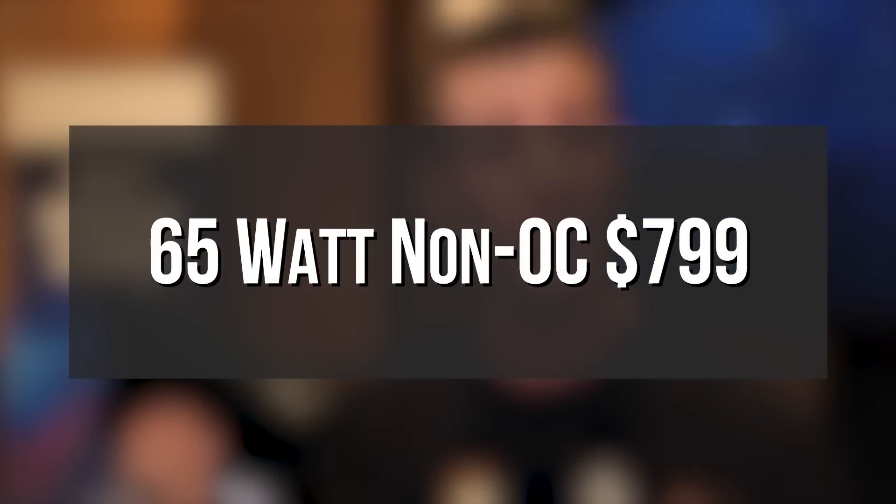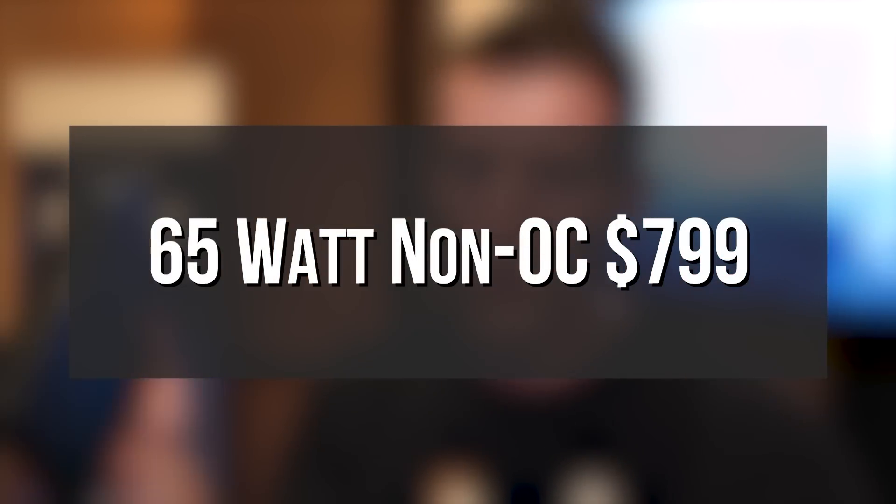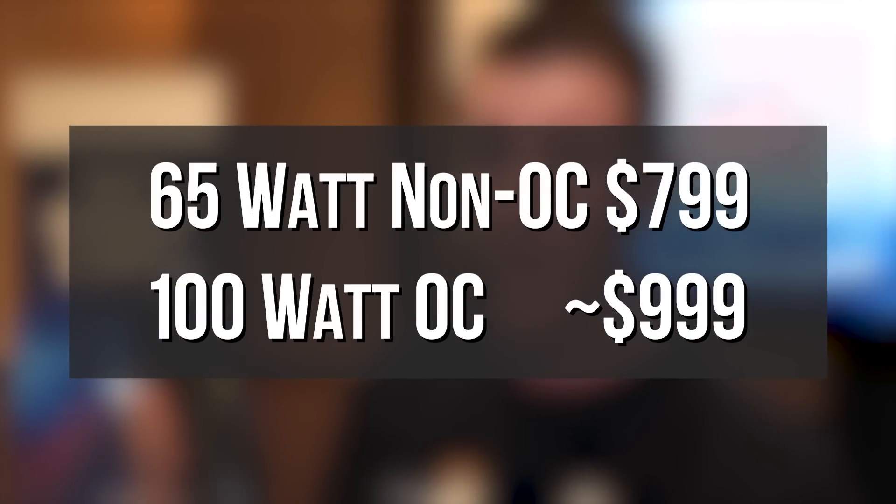This isn't actually on the market yet — it's coming sometime later this year. Pricing is going to be $799 for the 65 watt non-overclockable version, and approximately $999 for the overclockable one, where both CPU and GPU will be overclockable.